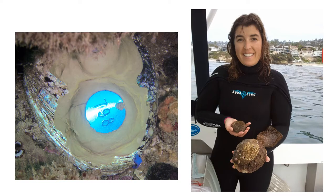Hi, I'm Nancy Caruso. I'm a marine biologist and I work on projects to restore species in the ocean. I'm looking for some help with a very important project.